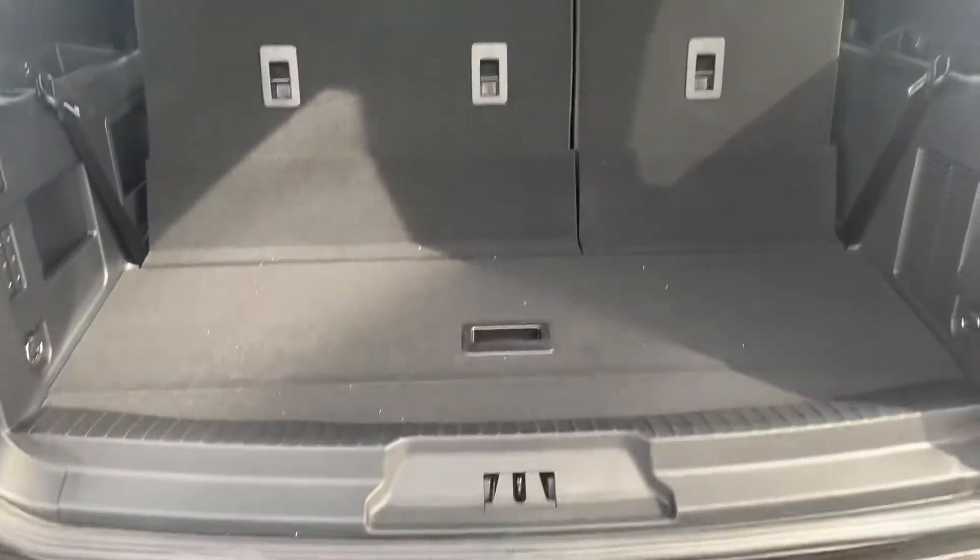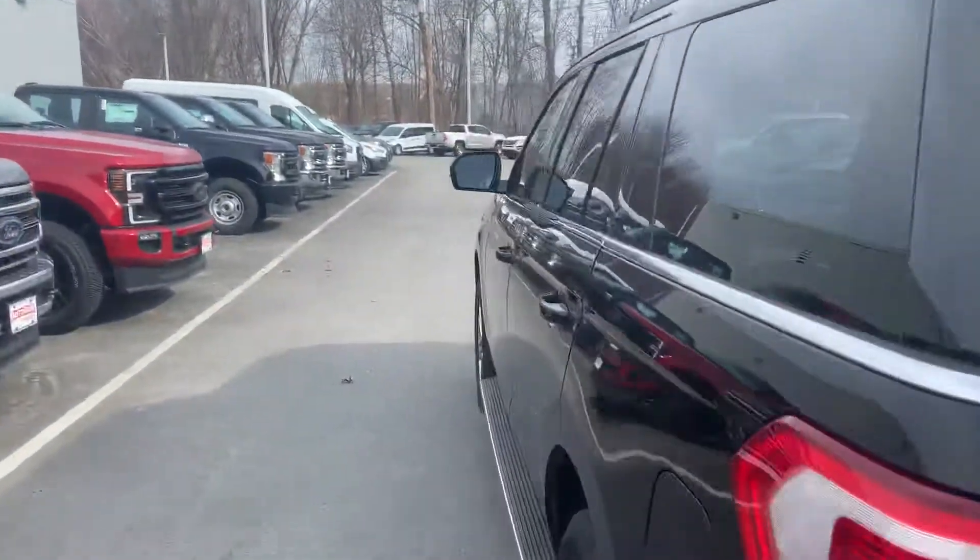And as you can see, with it folded up, you're still going to have a lot of room back here. If you press this button, this will close the hatch. And then I'm going to take you over to the second row.